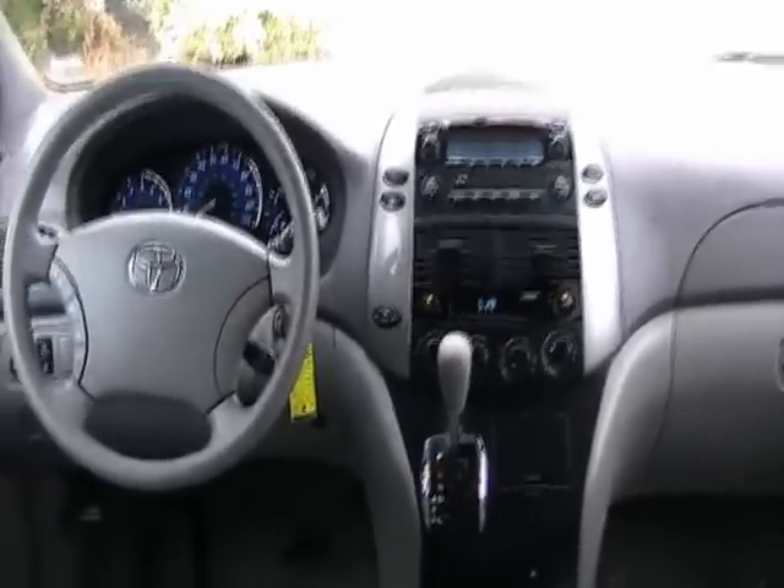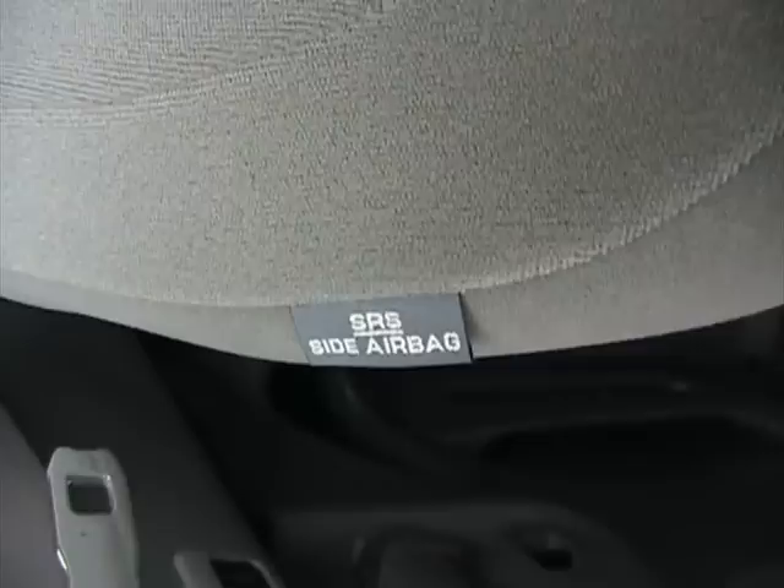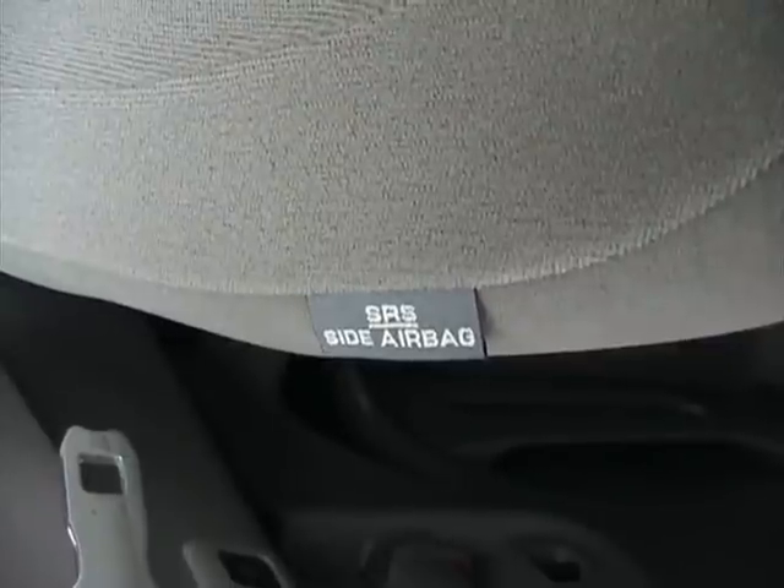Another great feature of this van is its safety equipment. It has driver and passenger airbags in the front, side curtain airbags running from the front all the way to the rear, and side airbags for the driver and passenger in the front as well — an airbag all the way across.